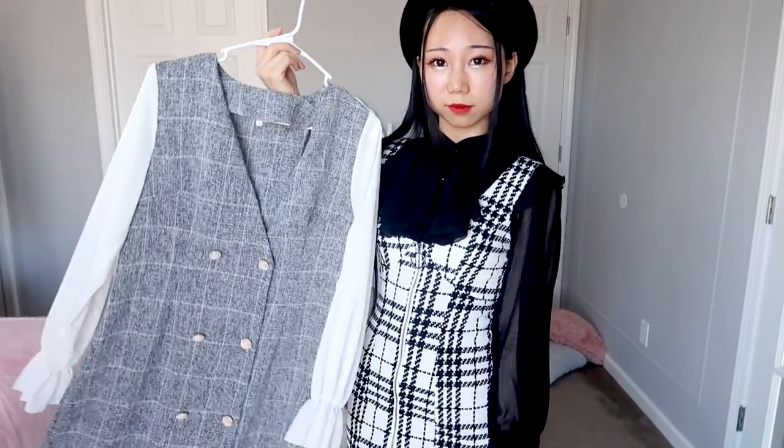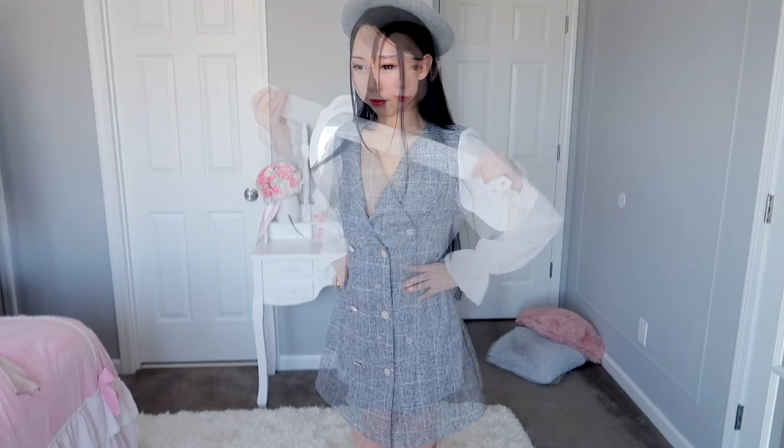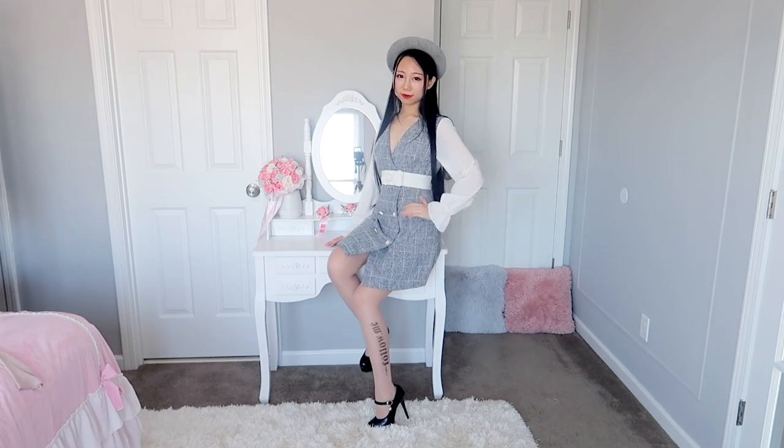The next one is the plaid dress. The material is okay but there's no lining underneath. It's a cute dress with a nice pattern, but it's too big — it doesn't fit me at all. I tried wearing a black belt over it but it looks quite strange. The style looks okay in the picture, but after I put it on the bottom looks a bit strange, and the sleeves are kind of cute.